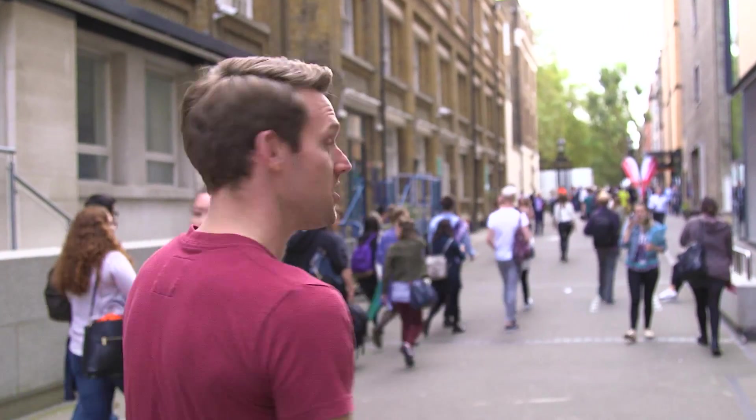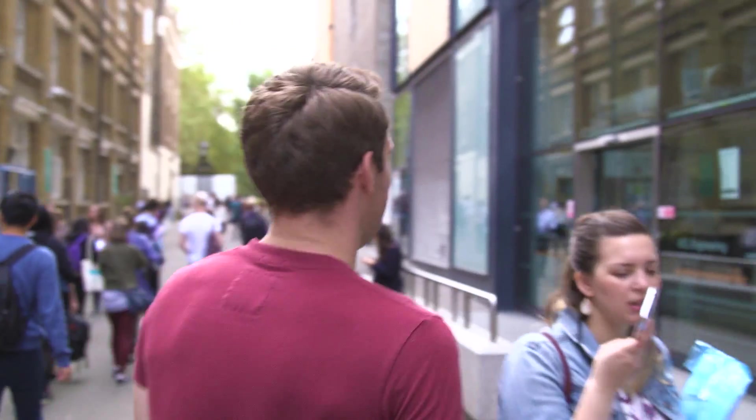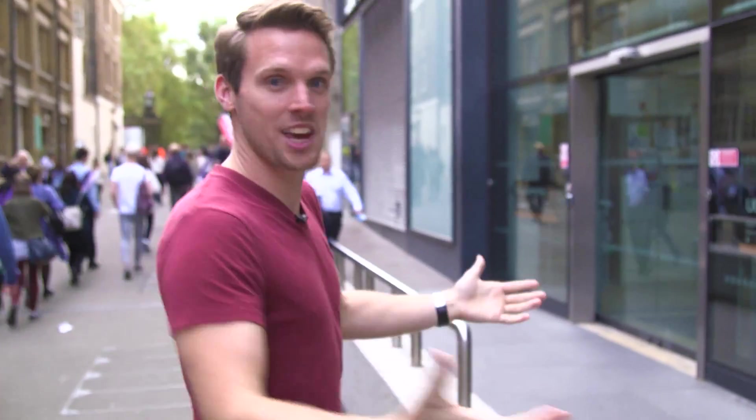So today I'm at University College London, UCL, to have a look at their Immersive Virtual Reality Lab — to see how VR tech is developing, where it's going to go in the future, and apparently they've got some pretty cool robots as well.